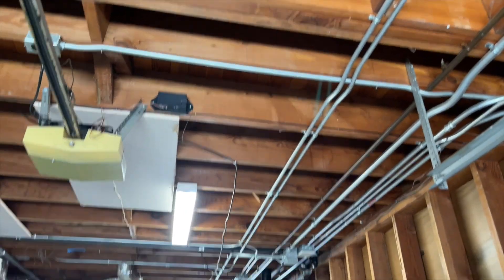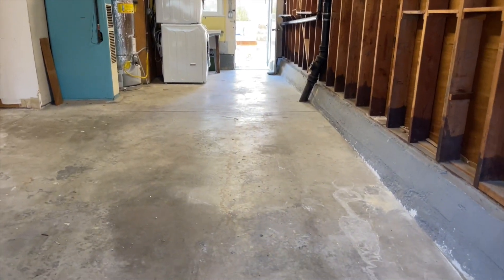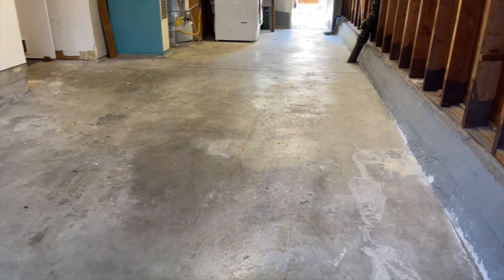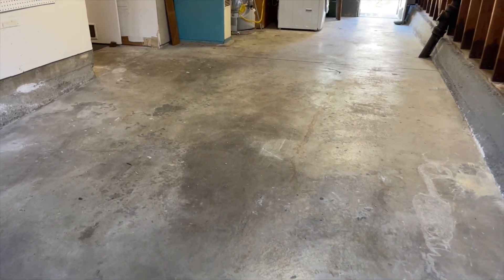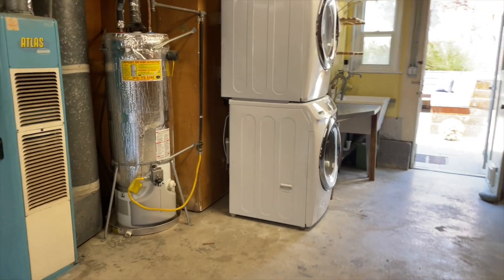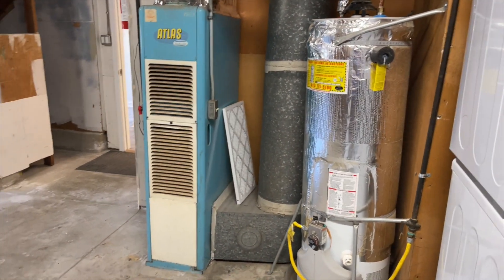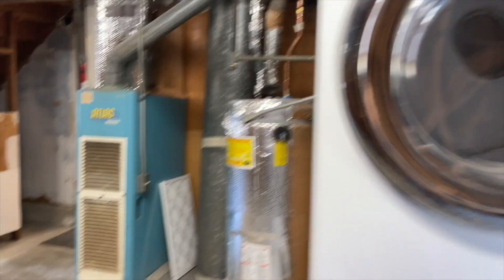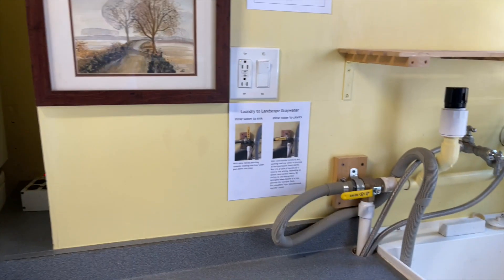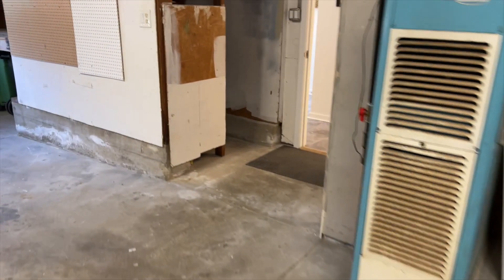Let me measure — it looks like 33 to 35 feet deep. Your laundry is over here, and you've got an old-school Atlas furnace from way back when but it still works. There's a water heater and also a landscape gray water recapture system which we'll see in a second.